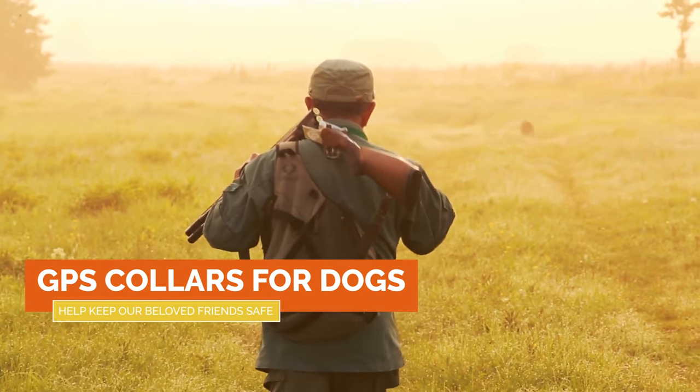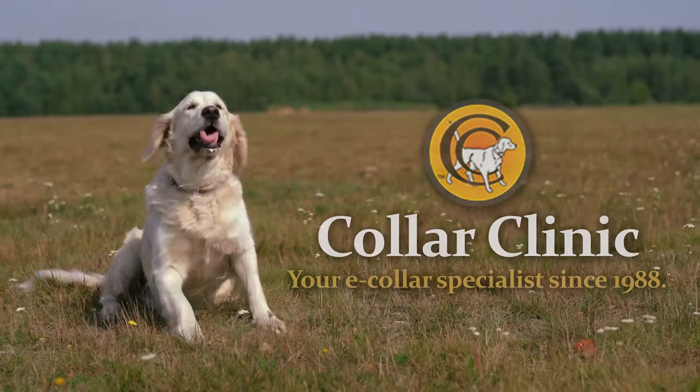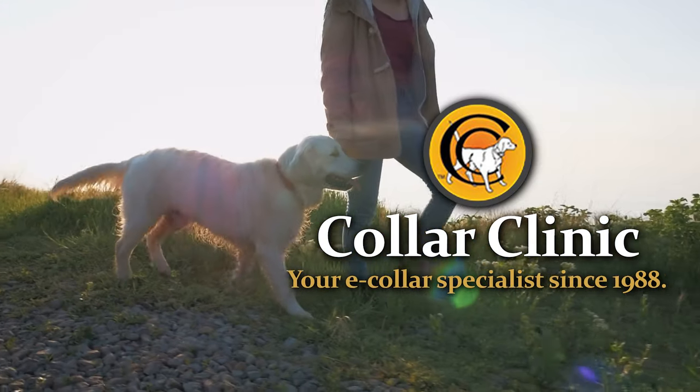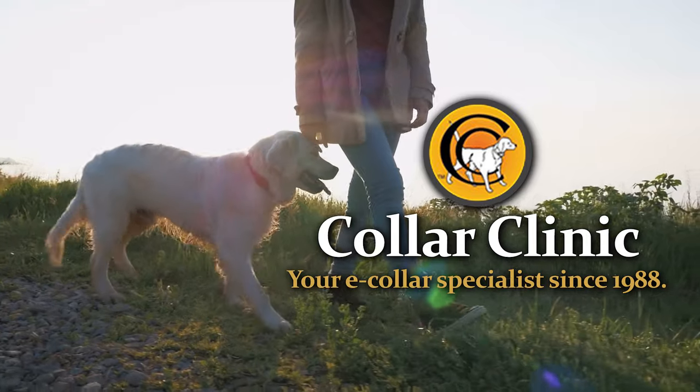GPS collars for dogs help keep our beloved friends safe. The experts at Collar Clinic have been dedicated to helping you keep your companions by your side for over 33 years.